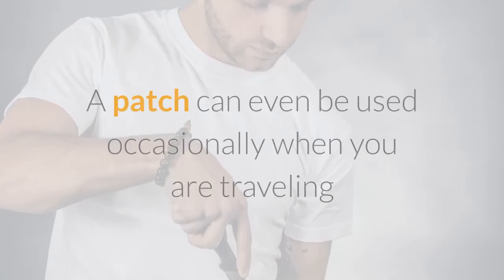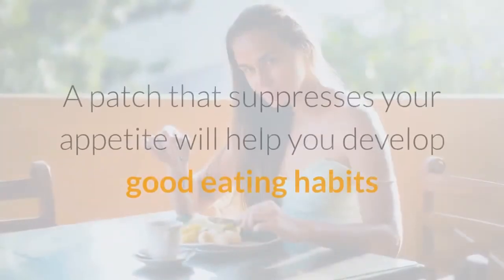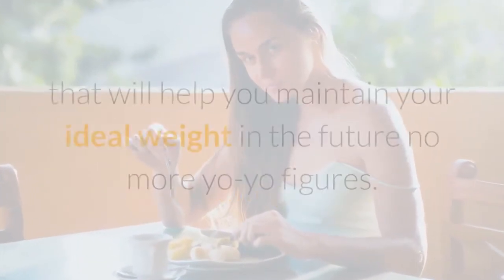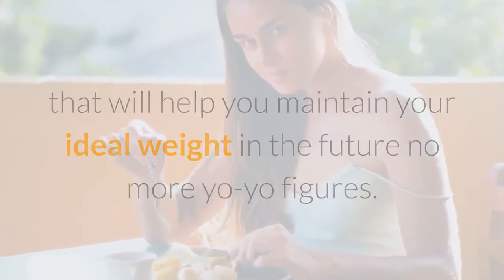A patch can even be used occasionally when you are traveling and know you will be eating out a lot, or for those times you are too busy to cook the proper foods. A patch that suppresses your appetite will help you develop good eating habits that will help you maintain your ideal weight in the future — no more yo-yo dieting.